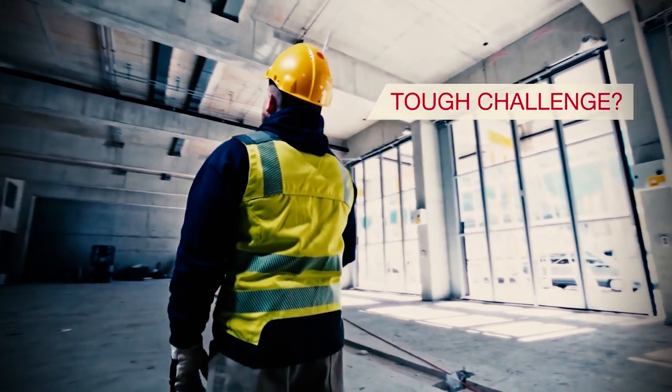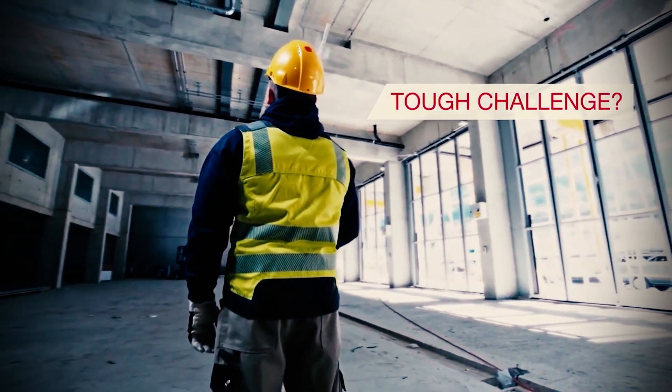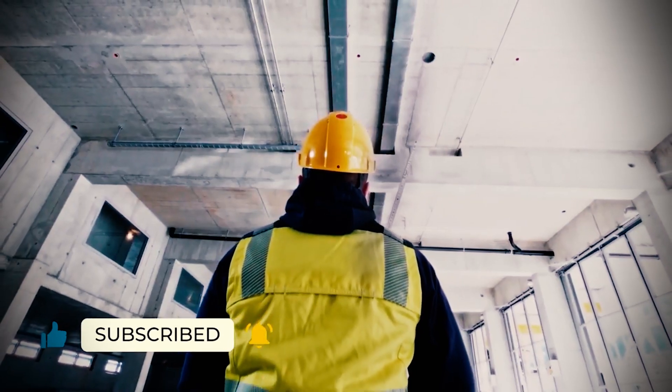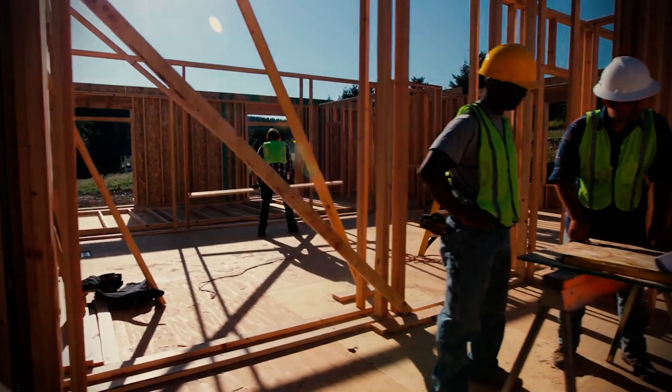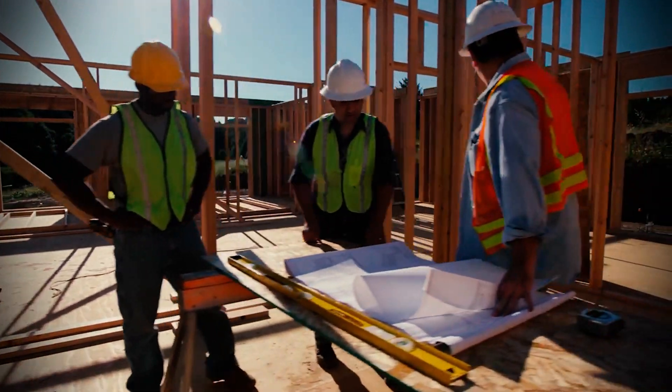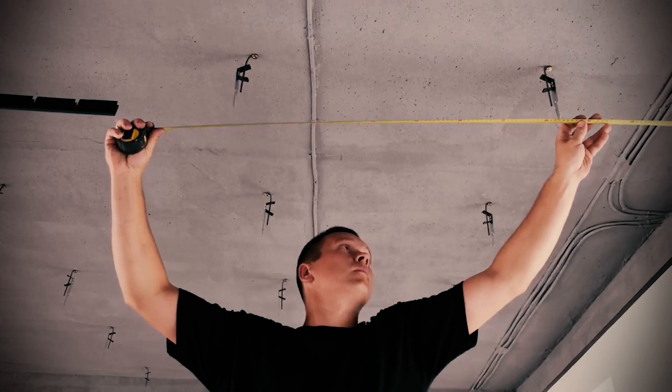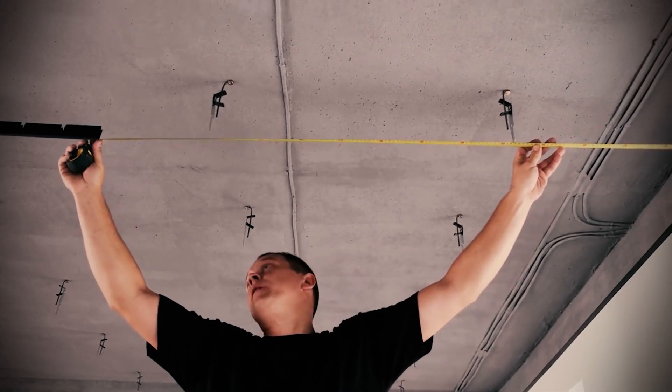The best laser measures are so affordable nowadays, there's really no reason to use a traditional physical tape measure. You get much more accurate results, they're much less fiddly to use, and you can even get help with your calculations. No wonder they're the standard tool for professionals working in construction, surveying, IT networking, and energy fitting.